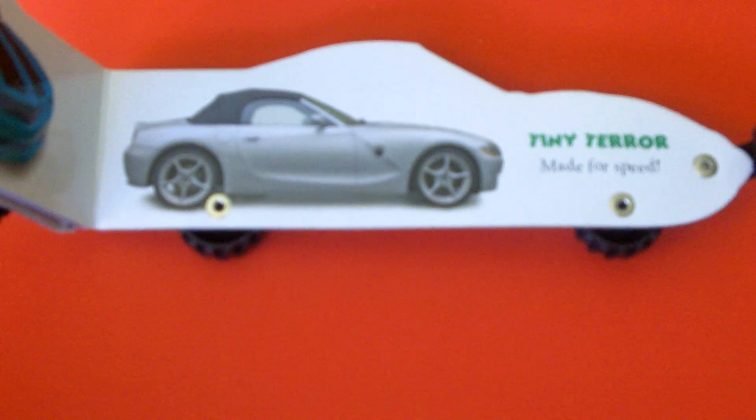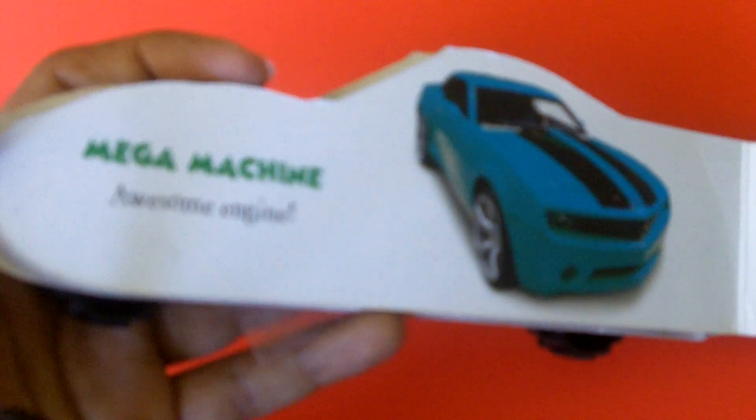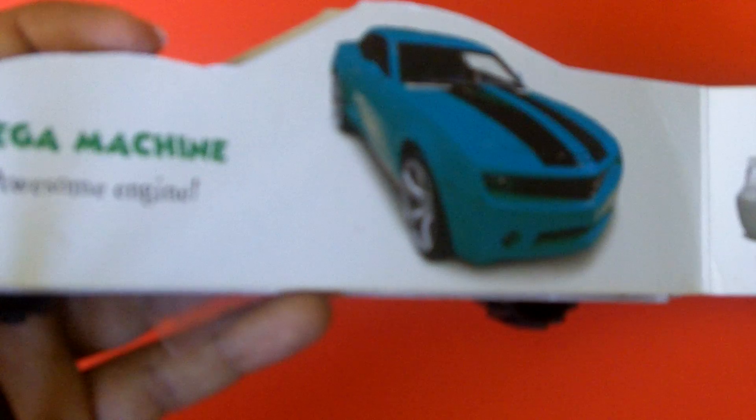Let me show some of the cars inside the car book. You can see this is the BMW. Here is what I think is a Chevy — it looks like a Mustang as well. Here is a sports car with sleek curves. And here is another cool sports car called Super Sporty — very sleek.